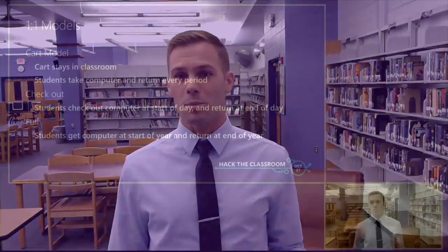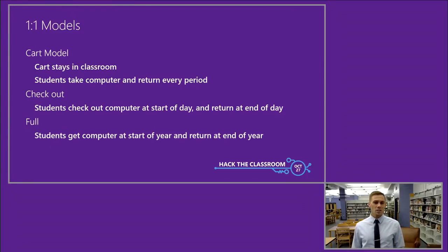I developed a blended learning classroom using the cart model — a model where computers do not leave the room. Students would enter, take a computer from the cart, and return it at the end of the period. While my classroom was now a student-centered active learning experience, I now had daily issues of time and space. Getting the devices out, open, and logged in every period and returned took at least five minutes to start and five minutes to put away. With only 40 minutes of class time, I had to fix this.